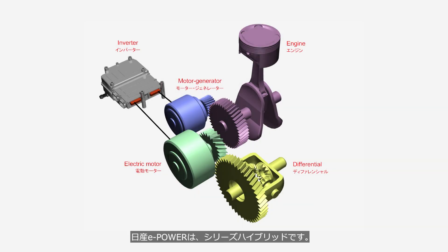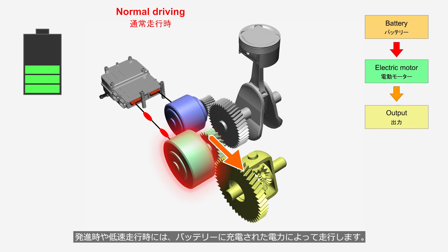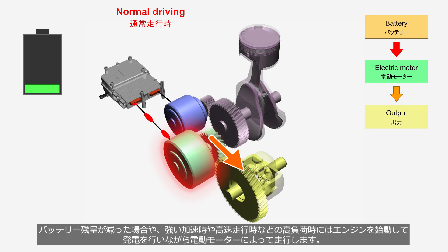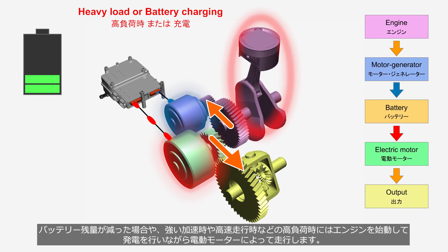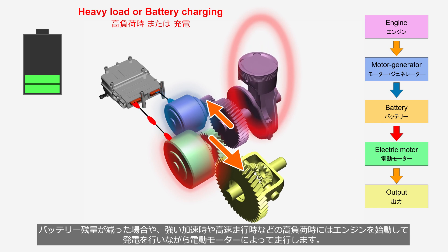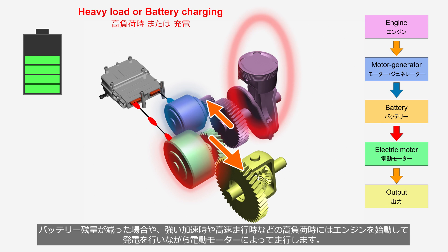Nissan E-Power is a series hybrid. The electric motor and engine are not mechanically connected. The vehicle driving force is produced by the electric motor, while the engine solely powers the generator. When starting the vehicle and during low-speed driving, it operates using the electric power charged in the battery. When the battery level decreases, or during heavy load conditions such as strong acceleration or high-speed driving, the engine operates to generate electricity while the electric motor propels the vehicle.